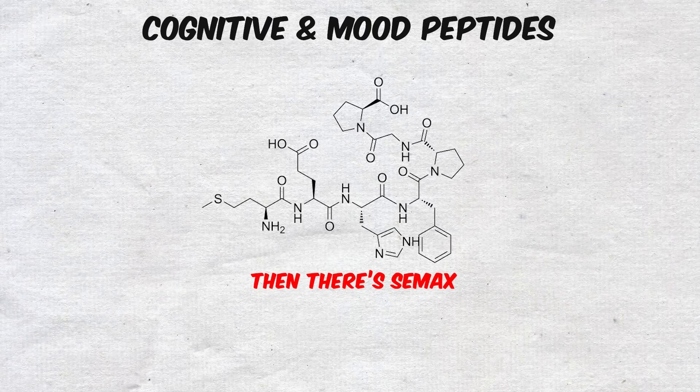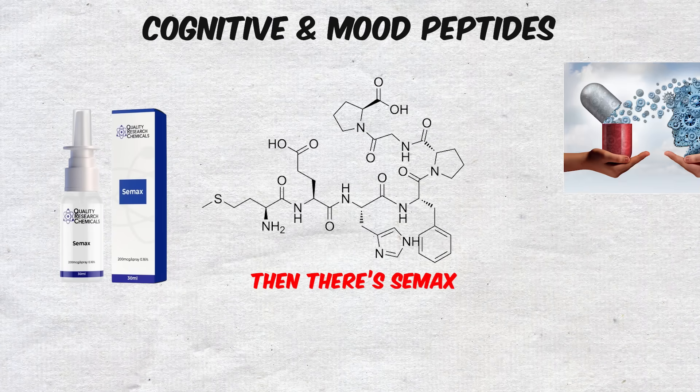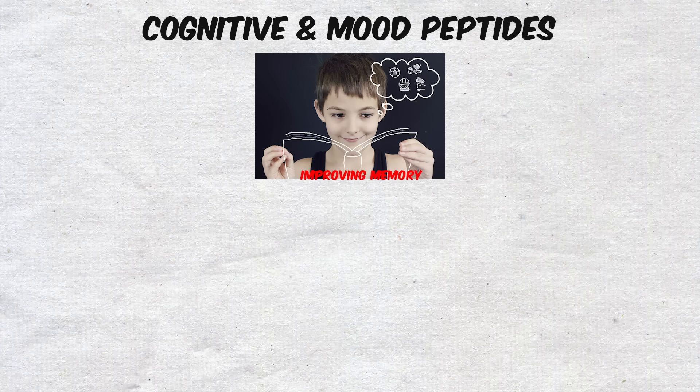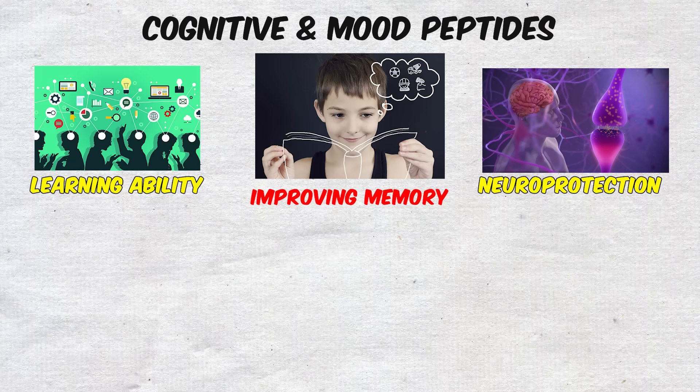Then there's CMAX, another peptide created in Russia, which leans more toward cognitive enhancement than mood regulation. CMAX has been studied for improving memory, learning ability, and neuroprotection.